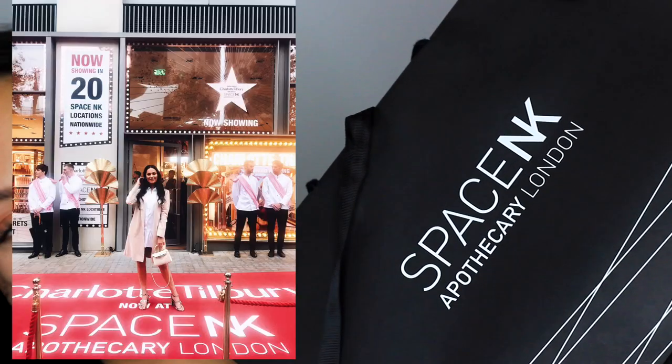Hi beauties, welcome back to my channel. I currently have no face makeup on because I'm going to be testing some skincare in this video. If you are a Charlotte Tilbury fan you are going to enjoy this video. I was lucky enough to go to the launch of Charlotte Tilbury going in to Space NK, which was amazing — I'm going to put some pictures here so you can see the event. Definitely pop into a Space NK if you are close to one because the Charlotte Tilbury section is incredible.